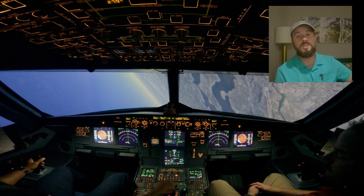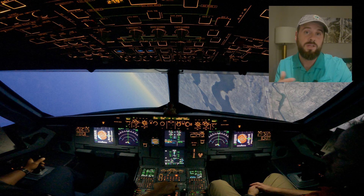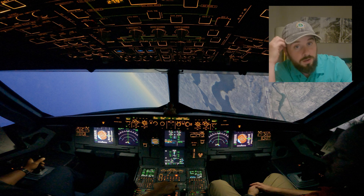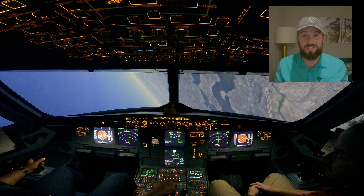Before we just send it, let's talk about what we're actually looking at here. This is an Airbus A320 in a full motion sim at 125 degrees of bank and 30 degrees nose down. As a passenger or even as a pilot, you might be looking at this and going: how did they end up in that situation?